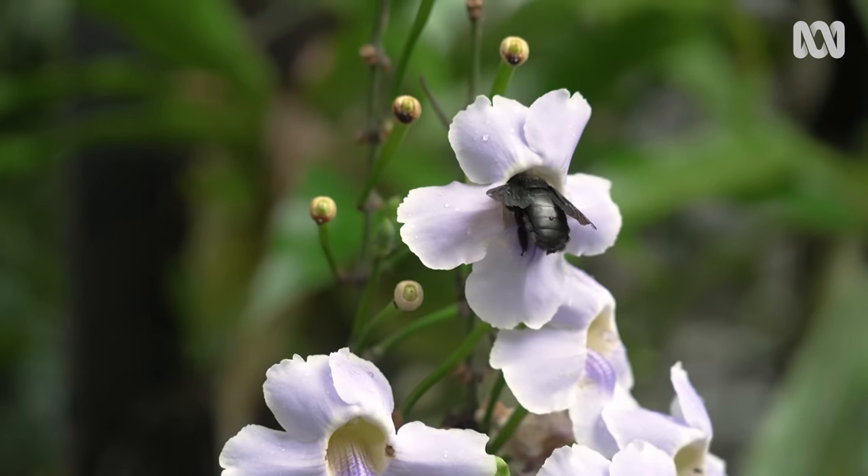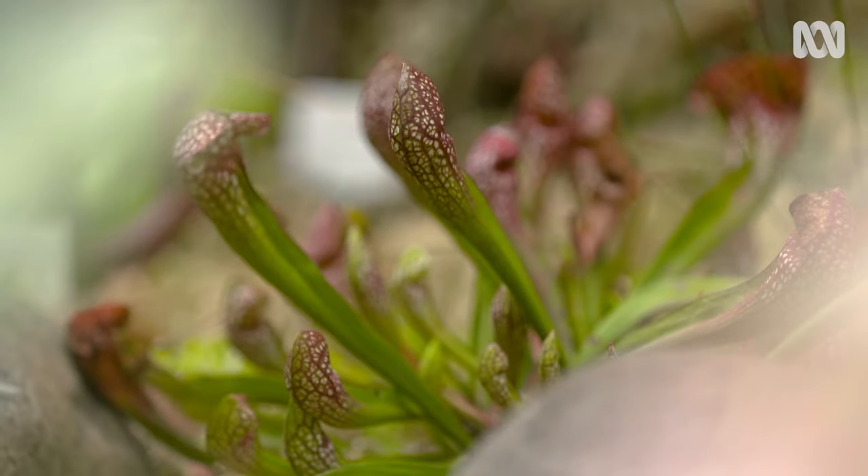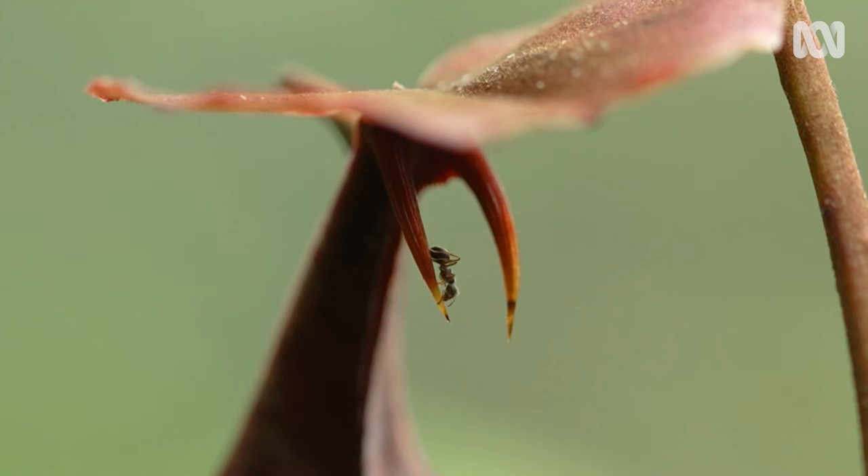There are certain plants that always capture people's imagination because they're beautiful, unusual, and in some cases, lethal.